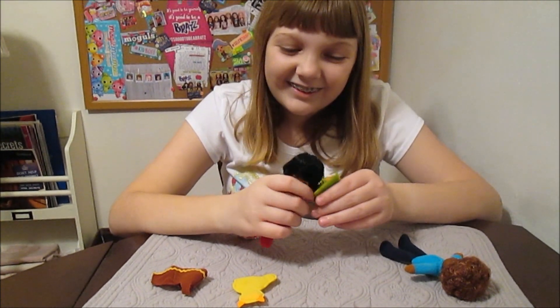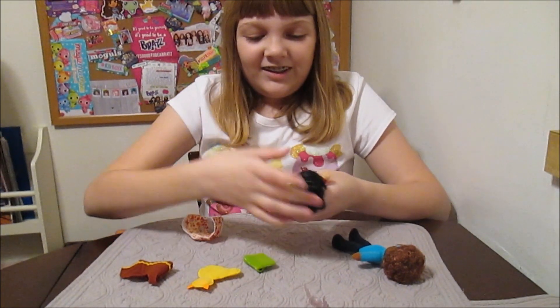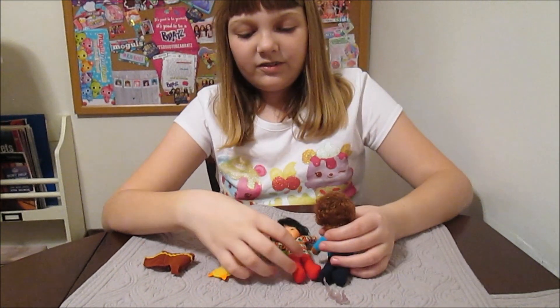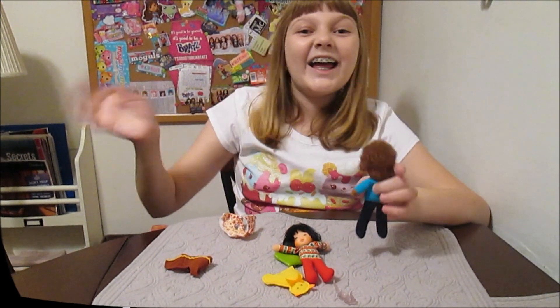These are really cute — I knew you'd like these. Let us know in the comments below if you like the Honey Hill Bunch and if you'd like to see more. Thanks for watching guys, bye!